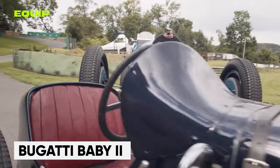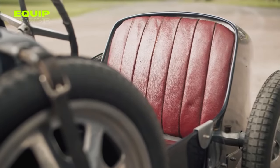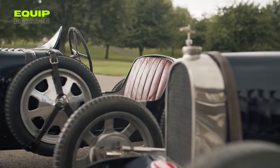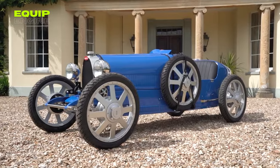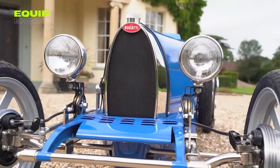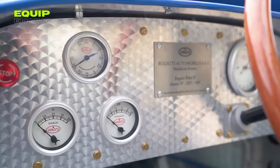The Bugatti Baby 2 is a tribute to the automaker's racing heritage and an exclusive car. It comes in three variants, has an all-electric powertrain, and two driving modes. Novice, which reaches a maximum speed of 12.43 miles per hour, and Expert, which can reach up to 27.96 miles per hour. Each Bugatti Baby 2 is hand-built to the customer's exact specifications, making every car that leaves the workshop truly one of a kind.